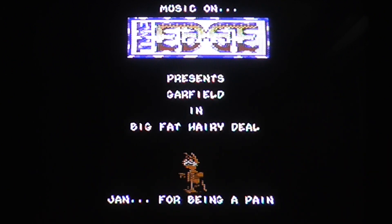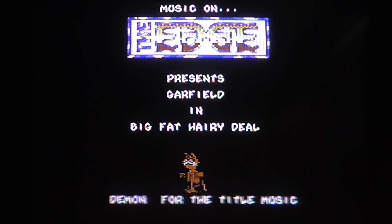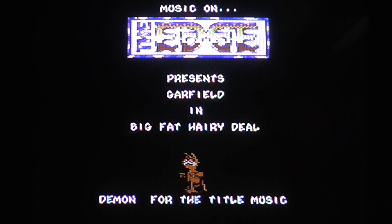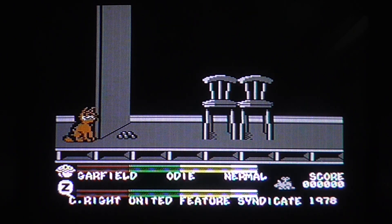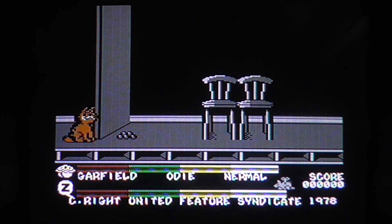Let's have sound effects. I suspect this tune, fun though it is, on loop will probably get a bit irritating. Blimey, it's grey, isn't it? John could do with redecorating a bit, I think.